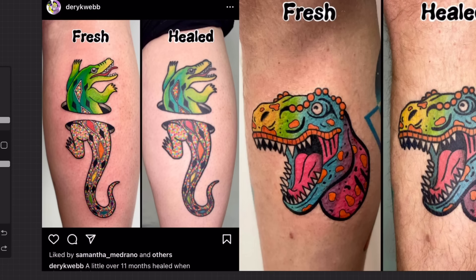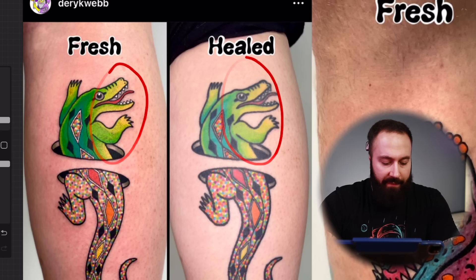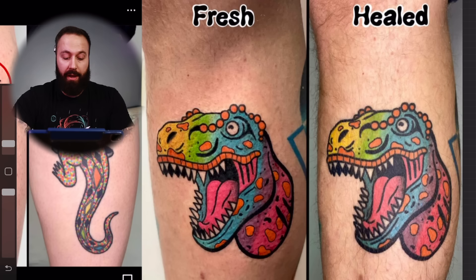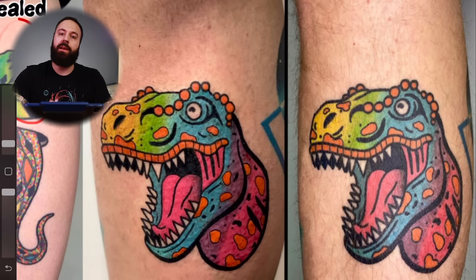Here are a couple more examples I found online to further show how color tattoos look when healed, even after a couple of years. This first one is from Dark Webby, both from the same artist, and this one is 11 months healed. The yellows have really softened up, the greens too, and there's a blue that's more prominent than in the fresh. The other colors in the spots are a lot more subtle — you lose a lot of the vibrancy, but the blues and oranges are still there. It just looks a lot flatter and doesn't have that same punch.